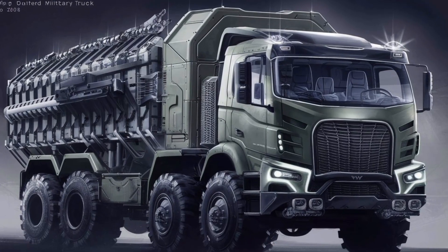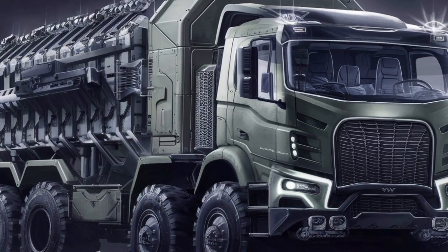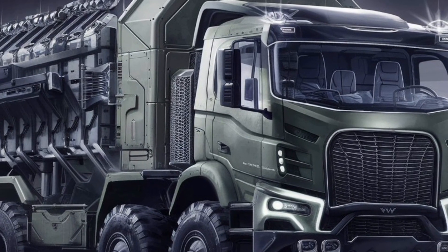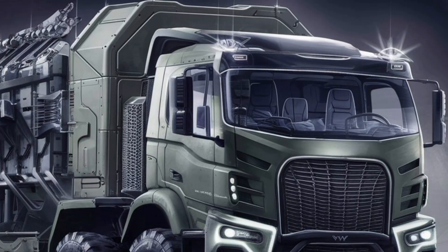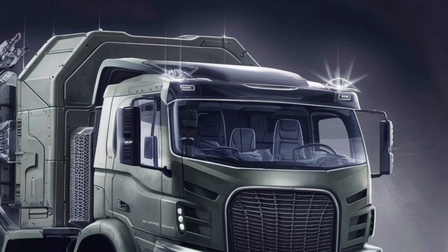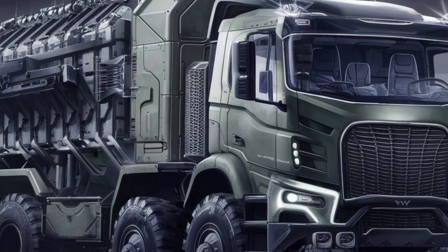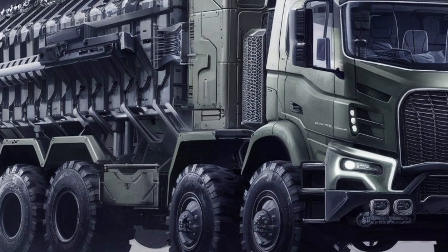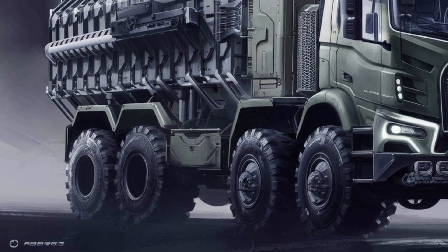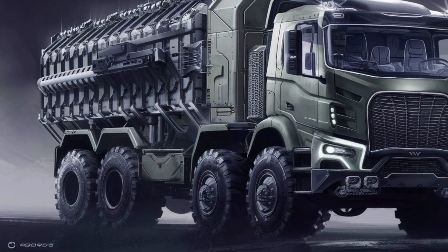Powering this beast is a next-gen turbo diesel engine, reportedly delivering over 400 horsepower with massive torque output to move across soft sand, rocky hills, and muddy terrain like it's nothing. The transmission is fully automatic and optimized for high-stress scenarios, ensuring seamless gear shifts even under heavy loads or steep inclines. It also boasts a central tire inflation system, which lets the driver adjust tire pressure on the go — a must-have for variable terrain.